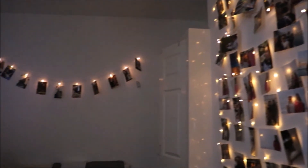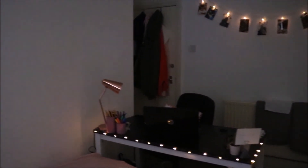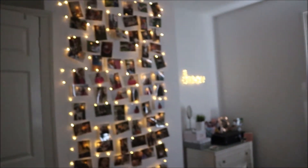So yeah, that is my room! Thank you so much for watching, I hope you enjoyed it. It's just a cute little uni room that I've been able to make my own. Thank you for watching — remember to give it a thumbs up, comment and subscribe if you want, and I will see you again. Goodbye!